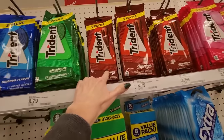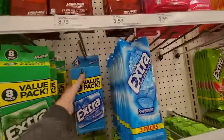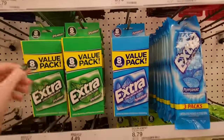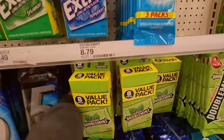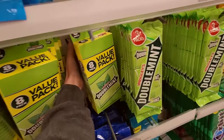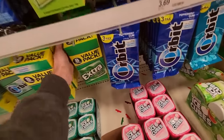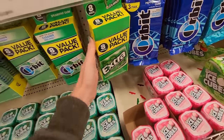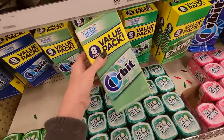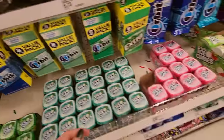Trident — Cinnamon, Spearmint, Original, Bubble Gum. Just moving them up a little bit. Wrigley's Double Mint — remember the commercials with the Double Mint twins on their tandem bicycle? I was so jealous, I wanted a tandem bike. The Sweet Mint — I like that one. It's pretty good.